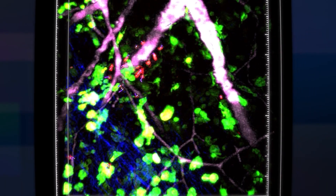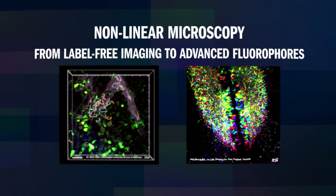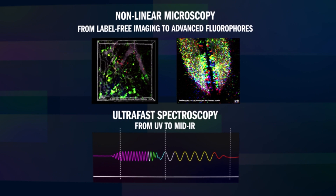From label-free imaging to the most advanced fluorophores in non-linear microscopy, or from UV to mid-IR ultra-fast spectroscopy, the Chameleon family of lasers has options to fit your needs.